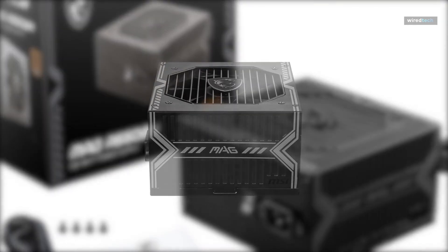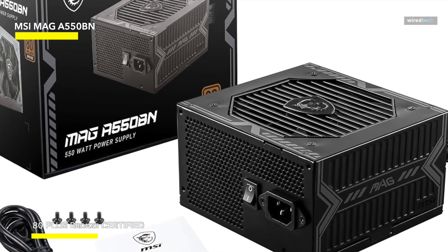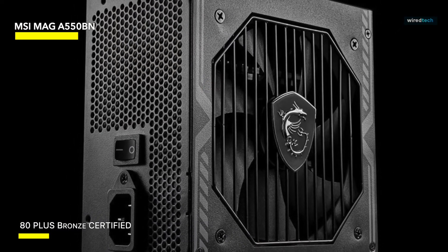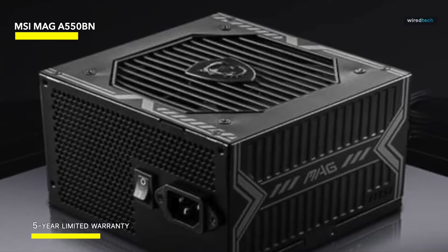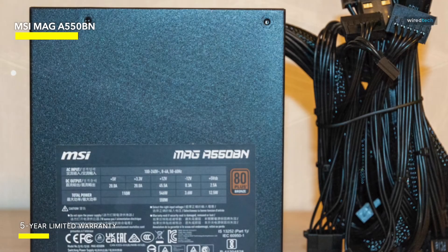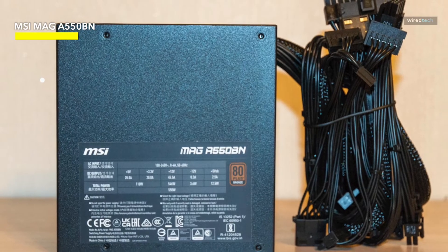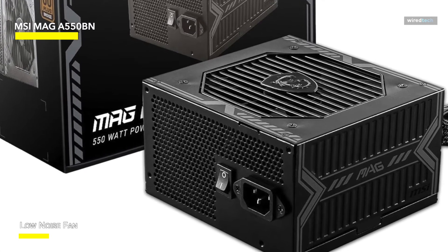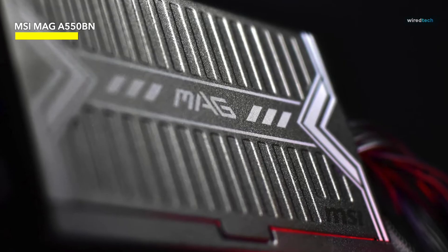The MSI MAG A550BN gaming power supply stands out as an appealing option for gamers and system builders, combining efficiency and compact design for peak performance. The 80 Plus Bronze certification ensures lower energy consumption and improved efficiency. A 120mm low-noise fan with a sleeve bearing significantly lowers noise generation while retaining outstanding heat dissipation. The A550BN's DC-DC current design improves system stability by reducing output voltage instability, ensuring dependable and constant performance — making it a notable option for those wanting efficiency, compactness, and low-noise operation.